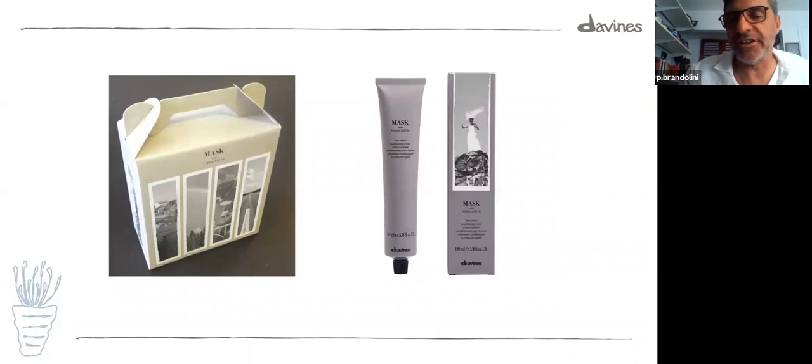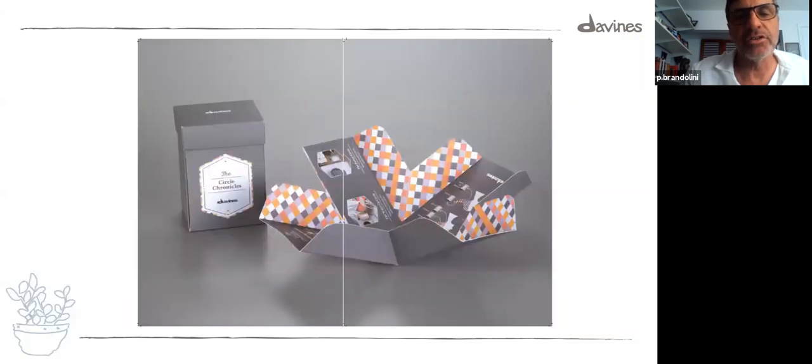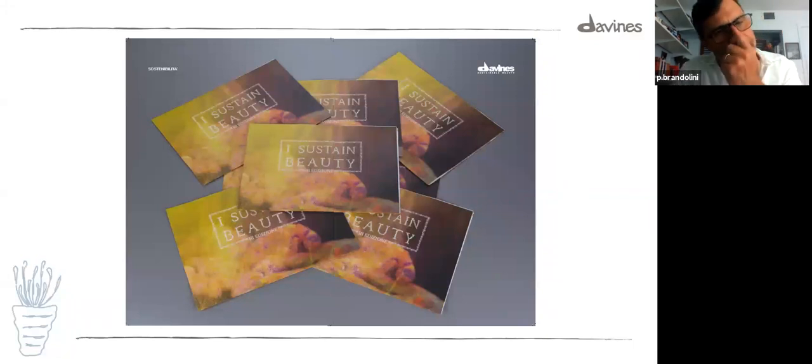This is the recent past — Mask with Vibrachrome, our new color from Mask. Circle Chronicle — a product I think is actually very cool to have today. It's an immediate in-salon treatment, and we should seriously think about this product. I Sustain Beauty is, I believe, one of the best projects ever — a way to represent what Davines is, which is basically helping people through beauty, but not just for beauty. Beauty is many things, and we have so many ways and connections to make a difference.